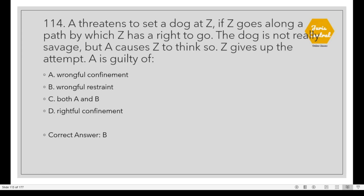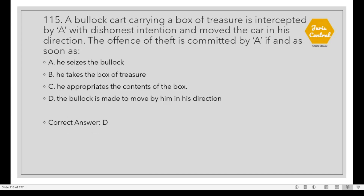Question 114: A threatens to set a dog at Z if Z goes along a path by which Z has a right to go. The dog is not really savage, but A causes Z to think so. Z gives up the attempt. A is guilty of wrongful restraint. Question 115: A bullock cart carrying a box of valuables is intercepted by A with dishonest intention and he moves the cart in his direction. The offense of theft is committed by A as soon as Option D: The bullock is made to move by him in his direction.